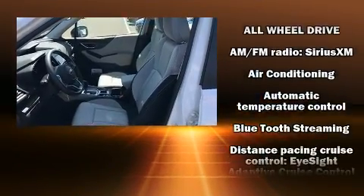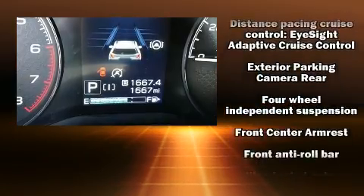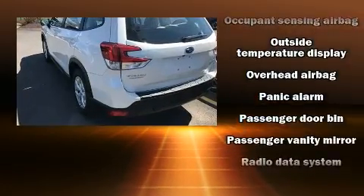Safety equipment has been integrated throughout, including dual front impact airbags, a security system, and four-wheel disc brakes with ABS. Brake assist technology provides extra pressure when applying the brakes.